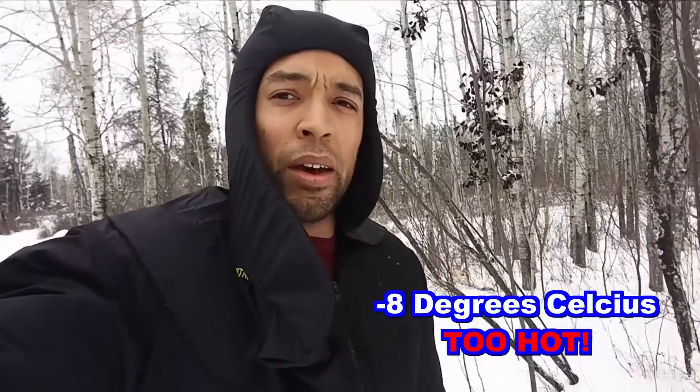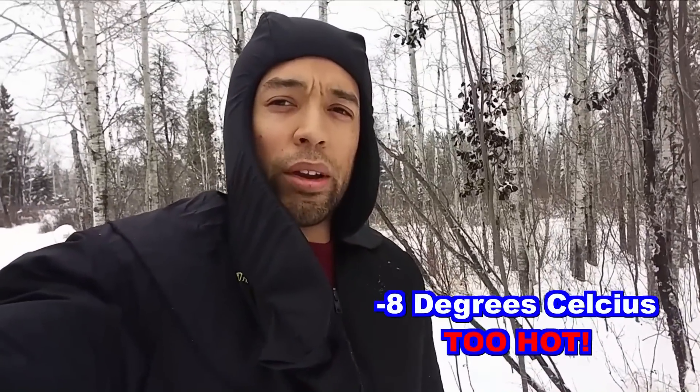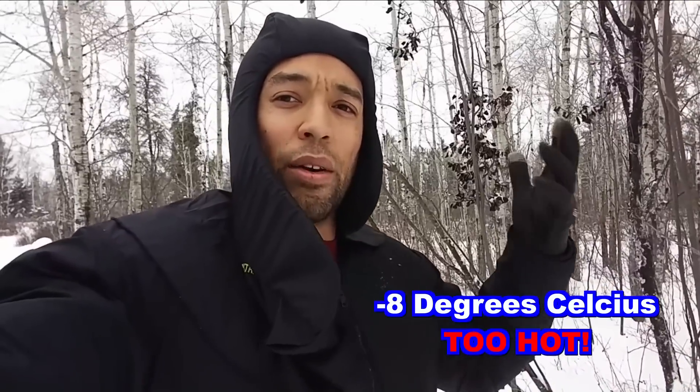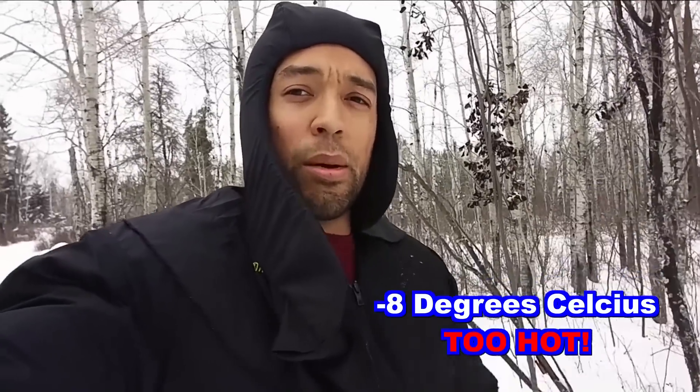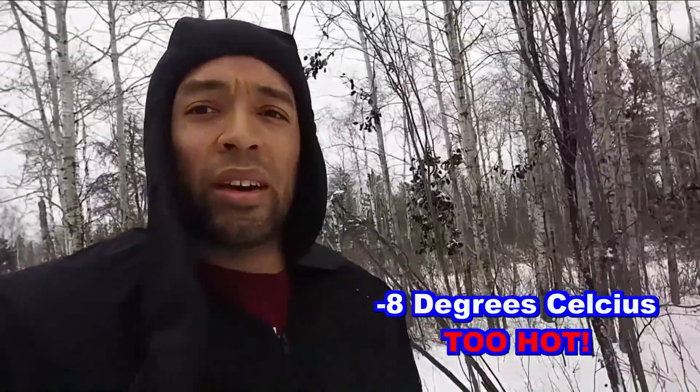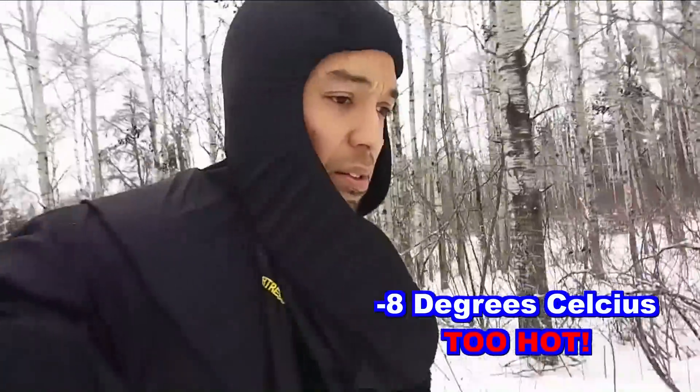The great thing about this is that when I take it off — because it's so damn hot I'm pouring in sweat — when I put it back on, even though it's kind of wet and some of the moisture has dissipated, it's warm again in like five seconds. It's incredible stuff.